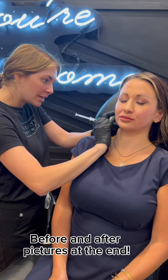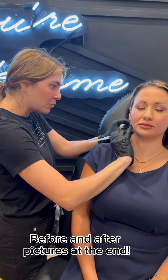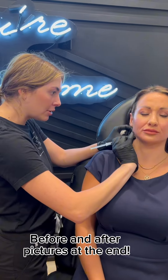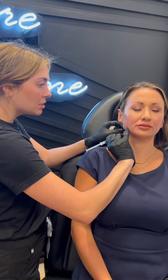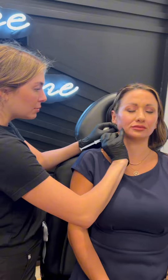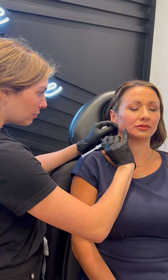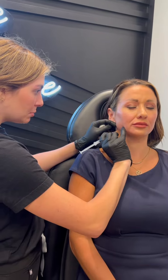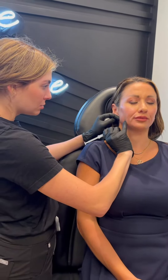Hey team, we are here doing a Sculptra treatment. This is one of my absolute favorite treatments for helping maintain young, beautiful, healthy skin. Essentially what Sculptra is, is a biostimulator — it stimulates your body's natural production of collagen, which helps tighten the skin and maintain that structural support. We're going to flood the deep dermal plane right now with this product. It does take a period of 6-12 weeks to build, and then we'll see how her results develop over time.